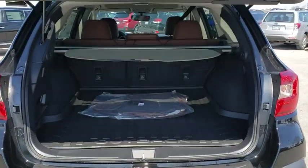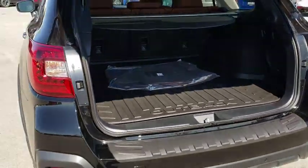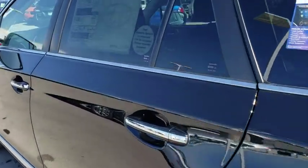Backup camera, power liftgate, Bluetooth, leather-wrapped steering wheel, adjustable steering wheel, power steering, floor mats, keyless start, cruise control, four-wheel disc brakes.